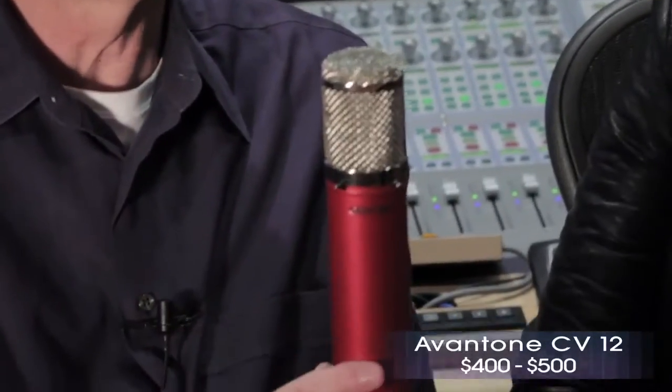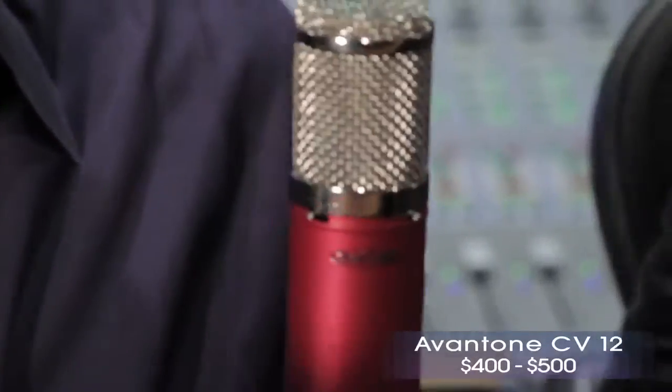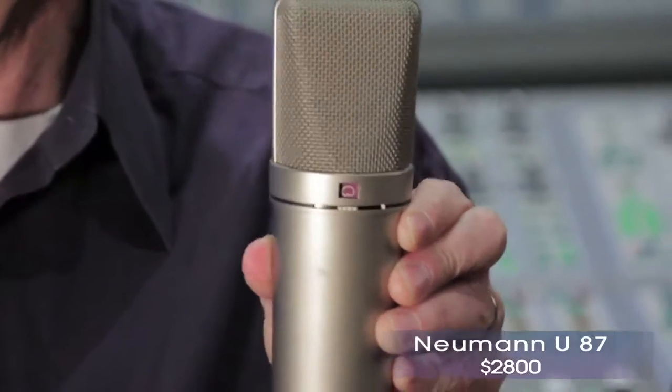This is the Aventone CV12 — cool-looking mic. Supposedly this is the only mic that Taylor Swift uses, and Lord knows she could use any mic she wants, so it's got to be pretty good. Let's check it out and see what it sounds like compared to some more expensive mics. Our middle-ground mic is one that most home studio people would really like to own — this is the Neumann U87. It's probably a $2,800 mic, a great mic. I've used these many, many times, but I will say it's a very neutral mic, kind of flat, compared to some of the other mics we're going to listen to.